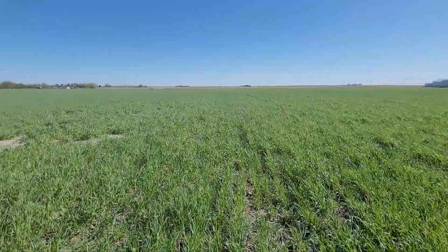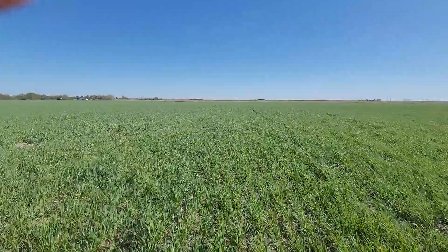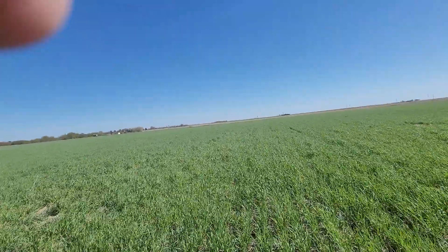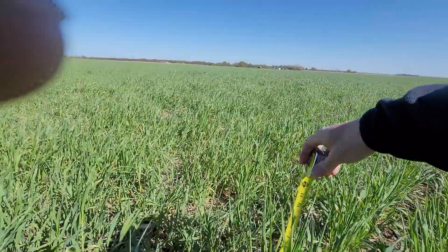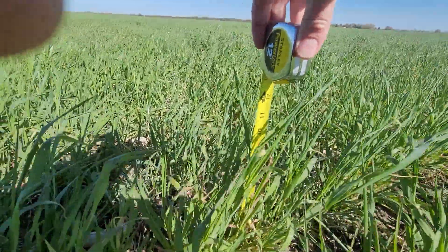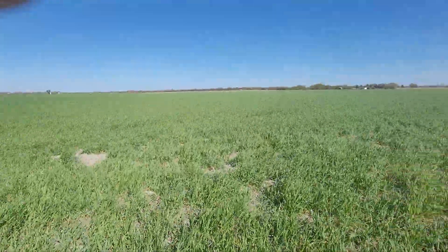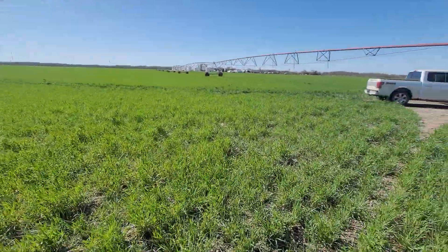I think corn seed treatment is good enough, but bean seed treatment? That stuff is just like red dye. I'm a seed grower and seed salesman — the only people making any money on soybean seed treatment are the guys treating it.